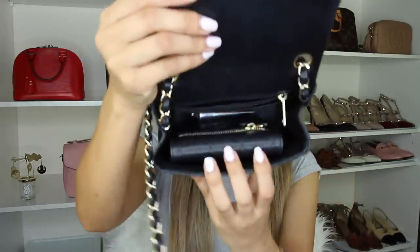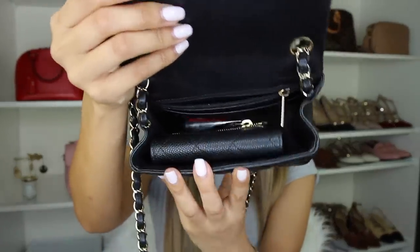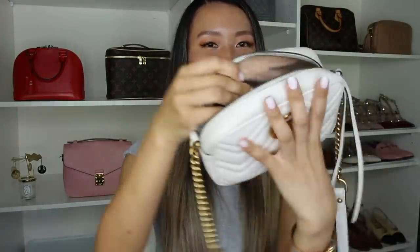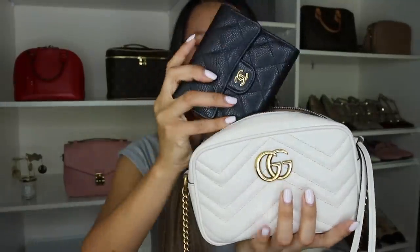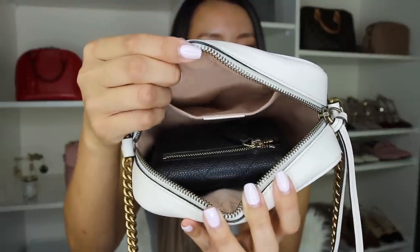Let me show you how this wallet fits into my mini bags. In the Chanel square mini it fits with no problem, but because the wallet is bulky it does eat up a bit of space. In the rectangular mini it fits quite well. And in the Gucci Marmont mini it actually fits quite well because it is a shorter wallet width-wise, so it fits through the zip closure with no problems, and there's still a ton of space around the wallet.